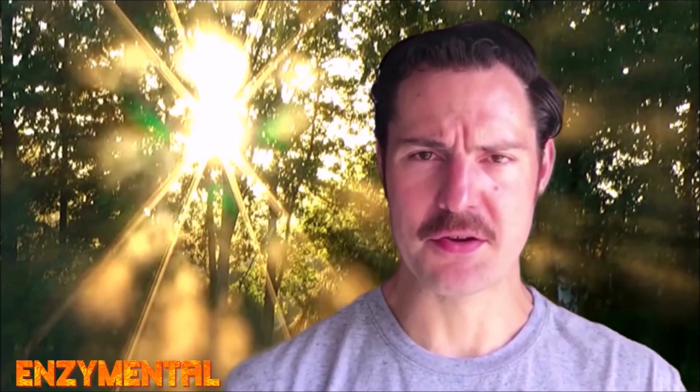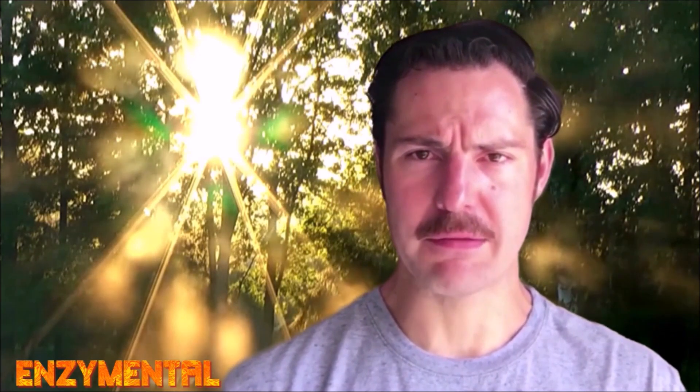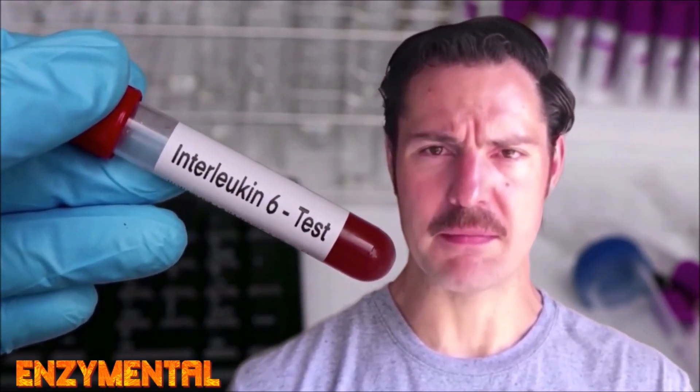We find luteolin in foods like peppers, oregano, thyme, and even chrysanthemum flowers. Flavonoids are plant compounds that defend against excess ultraviolet radiation partially by absorbing the radiation, and luteolin's anti-inflammatory effects include suppression of pro-inflammatory cytokines like interleukin-6, interleukin-1-beta, and tumor necrosis factor alpha.